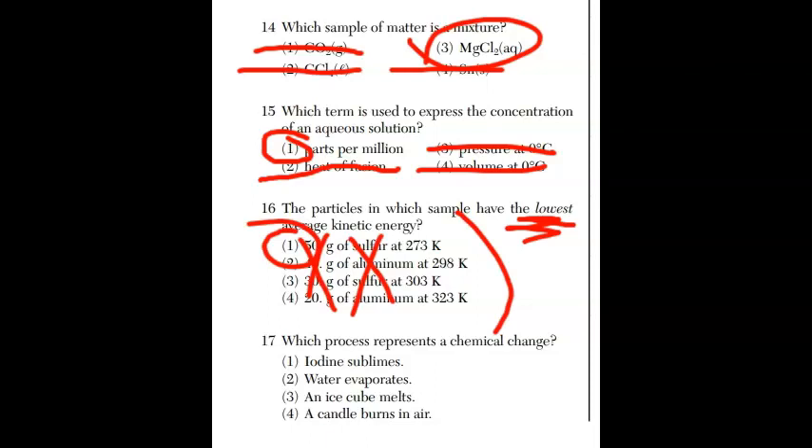For question seventeen, which process represents a chemical change? If you have a chemical change, you have bonds breaking and new bonds forming — not just a phase change. Iodine subliming is a phase change. Water evaporating is a phase change. An ice cube melting is a phase change. But a candle burning is a chemical reaction, and therefore the answer is choice four.